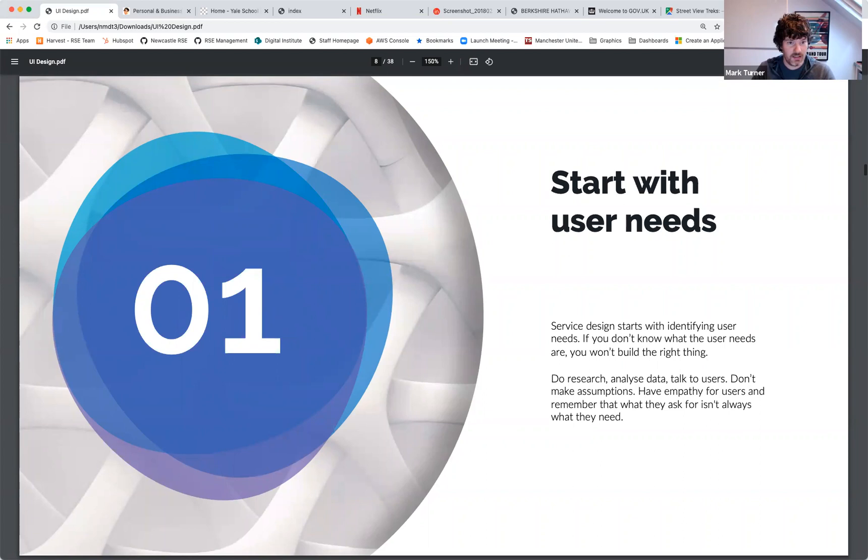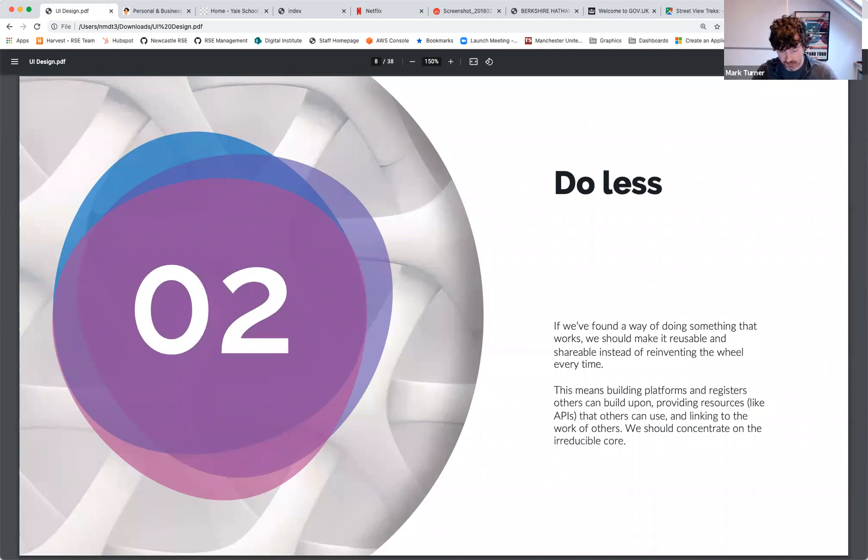Do less — basically don't reinvent the wheel. Don't start from scratch every time; build upon what others have done. Utilize web frameworks like Bootstrap and similar tools. No one these days, if you're talking about web development, opens Notepad and starts typing HTML tags — it's all about toolkits and frameworks to speed things up.